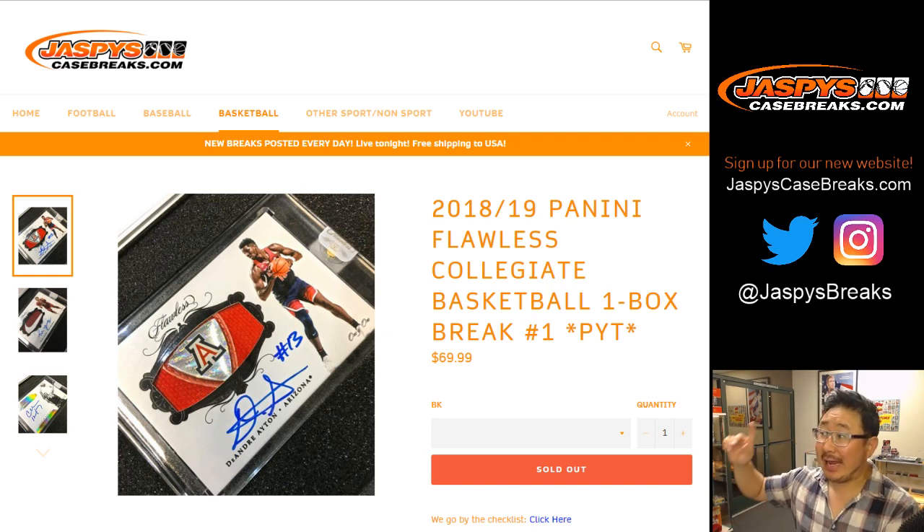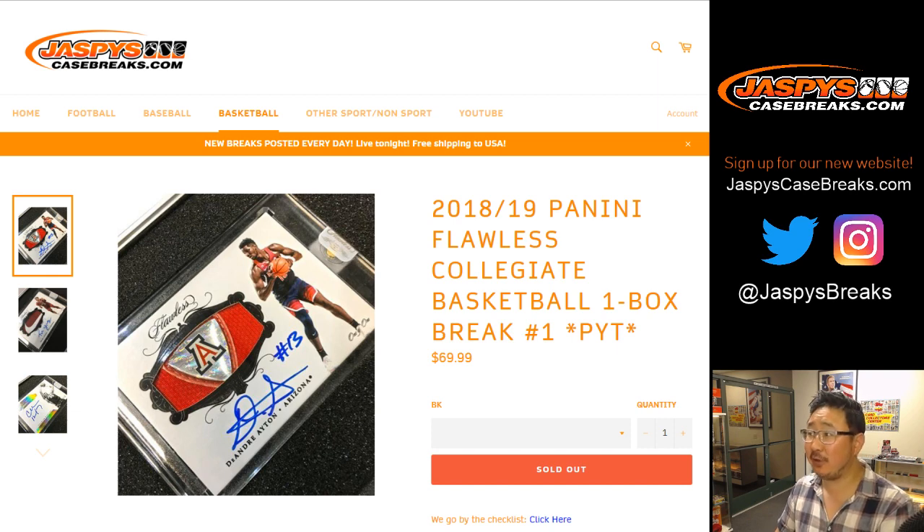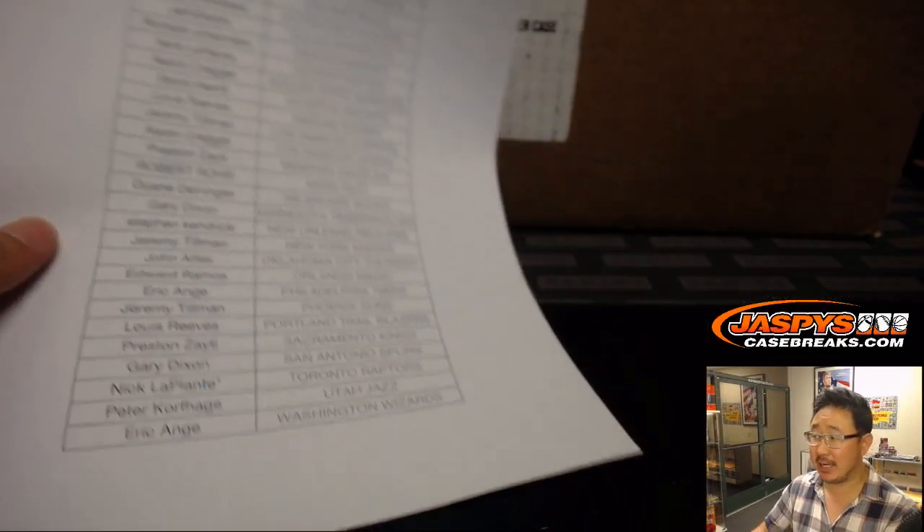Good evening, everybody. Happy Friday. Happy new release day. It's our first break of 2018-19 — Panini Flawless Collegiate Basketball. Pick your team number one from jazbeescasebreaks.com.